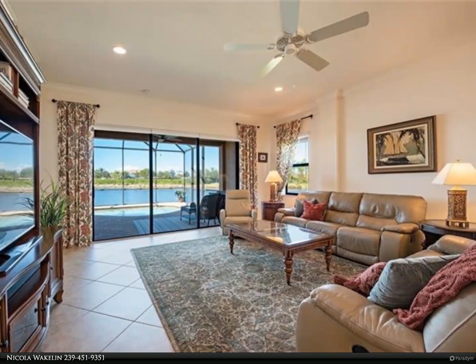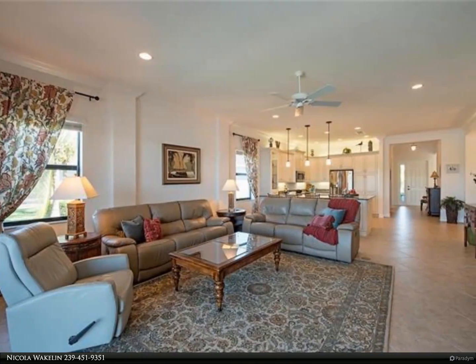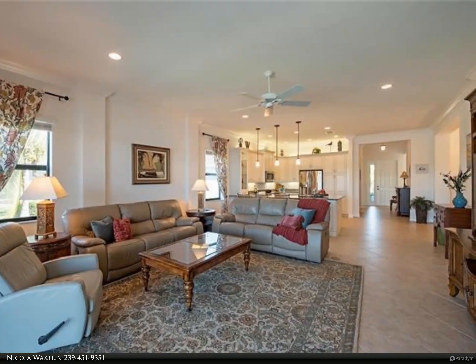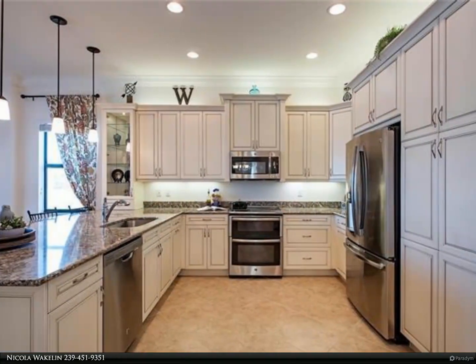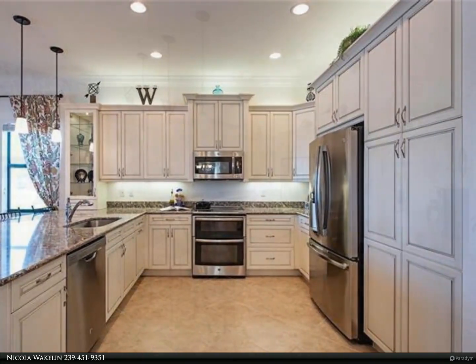The home features an oversized lanai and is impeccably maintained, so you can move right in. Additional upgrades include a 16 SEER AC, widened driveway, lanai privacy wall, solid core doors, crown molding, window treatments, and a finished laundry room. A one-year warranty is included.